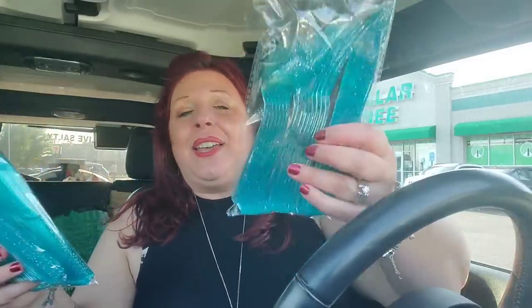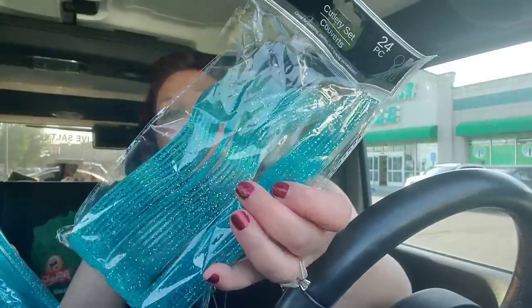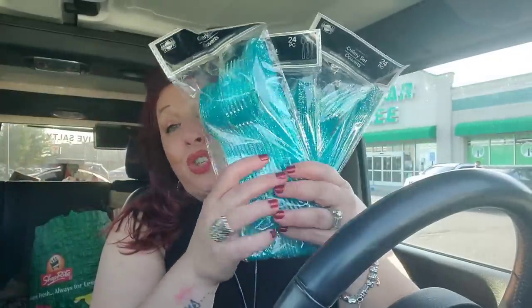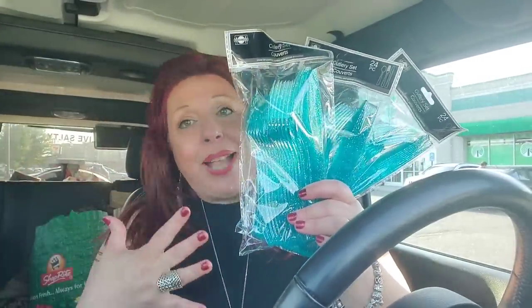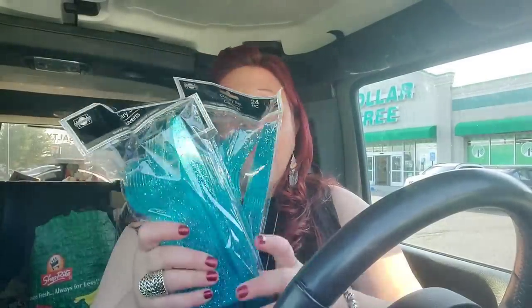I shared in a recent video how obsessed I am with the disposable 24-packs of utensils with glitter that they make every year. Full disclosure — I bought 10 packs. That may seem excessive, but they don't have them year round and I use them year round. I love to take these out whenever I don't feel like washing dishes or loading the dishwasher. I love this color. I bought 10 packs and I'm super psyched about it.